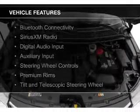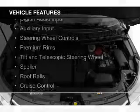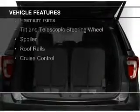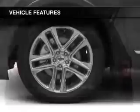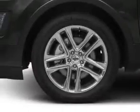The features include Bluetooth connectivity, Sirius XM satellite radio, digital audio input and auxiliary input, steering wheel controls, premium rims, and a tilt and telescopic steering wheel.